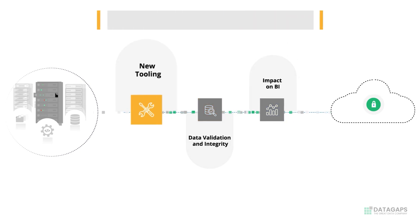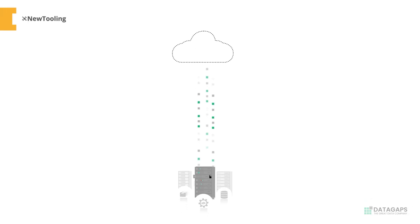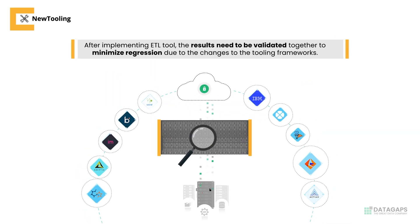Often, organizations implement new ETL tools to take advantage of modern data architectures. With these tools or infrastructure changes, the results need to be validated together to minimize regression due to the changes to the tooling framework.